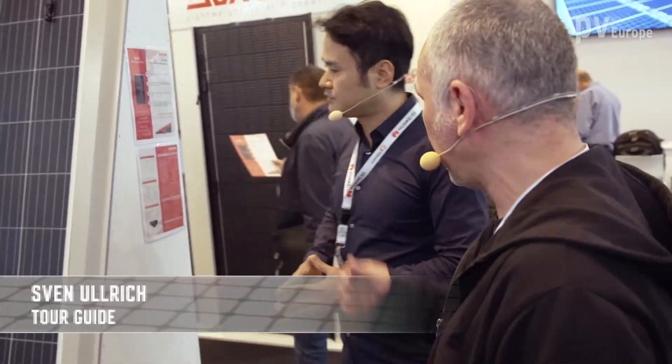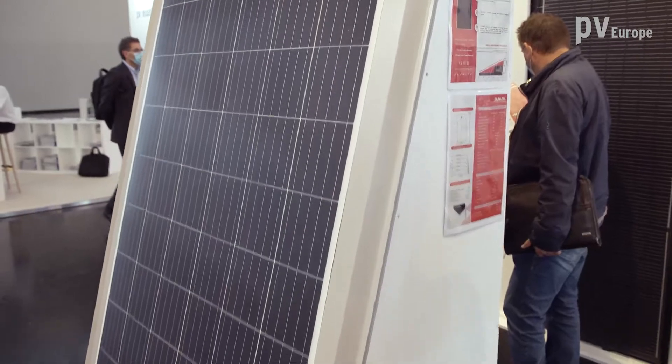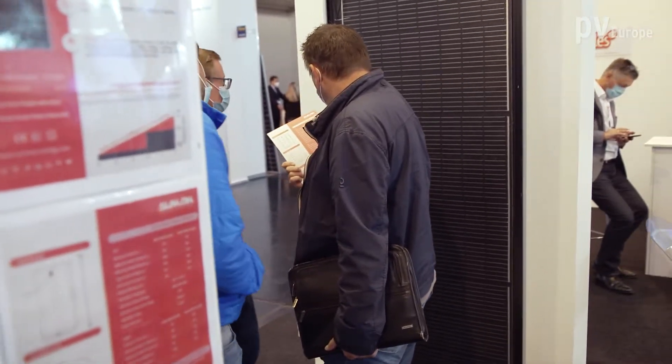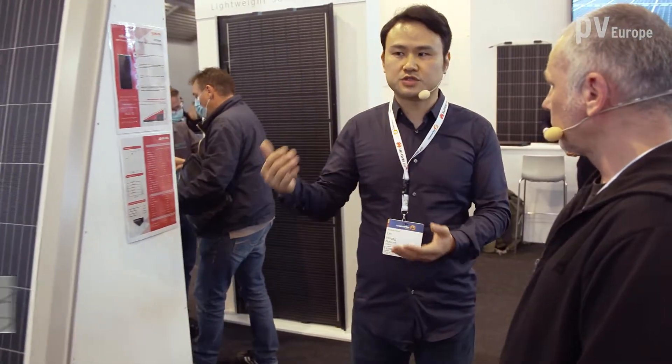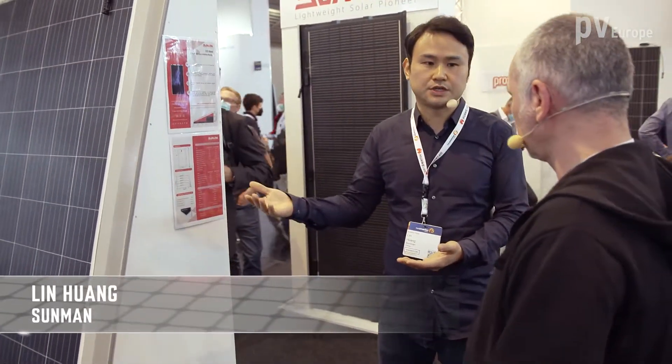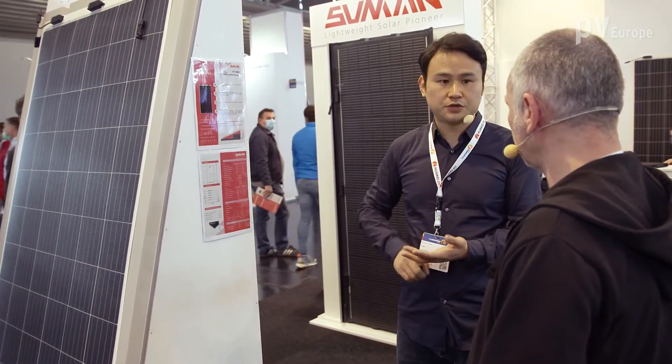I see here some modules without a frame and some modules with a frame. What is the difference for customers? For the modules without a frame, you can easily just use glue for installation, or we also have products with adhesive tape on the backside, which is even much easier. This saves the cost of labor and also the cost of materials.